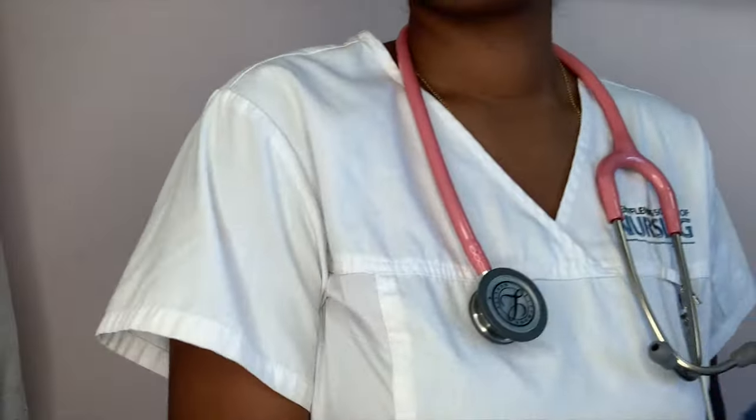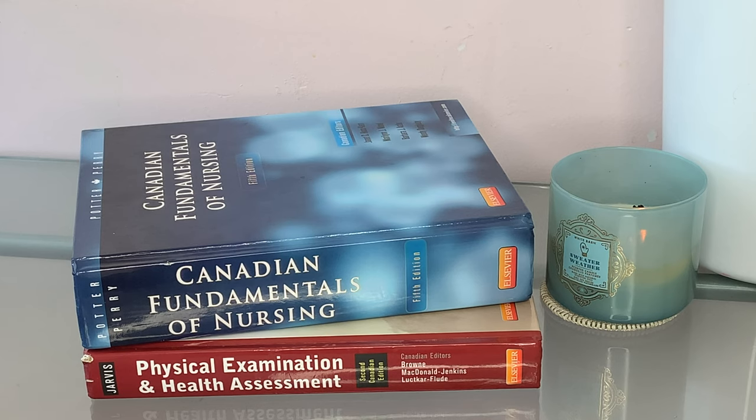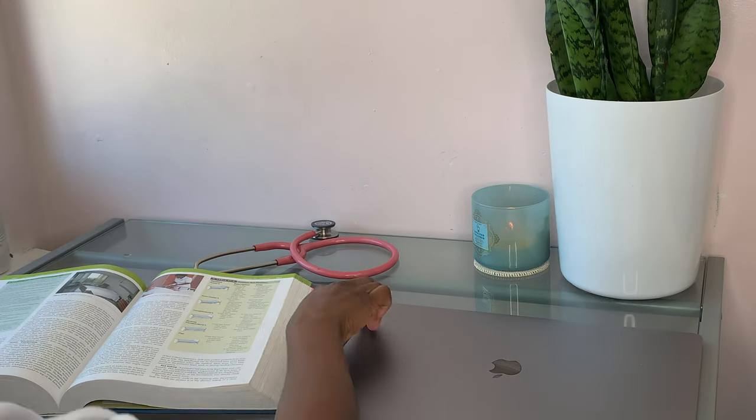Tip number one, which is what no one talks about, is you need to get in the study mindset. If you are someone like me who graduated nursing school and then took a few months off before writing your licensing exam, the NCLEX, then you probably got out of study mode. You took a break, wanted to reset and rest, which is perfectly fine. One of the things I did was to get myself in study mode by gathering my supplies — I went supply shopping.